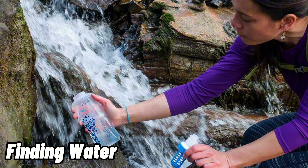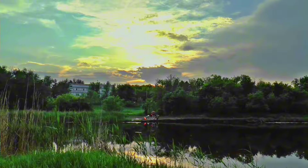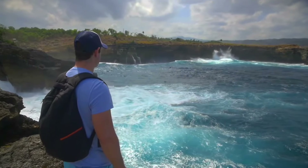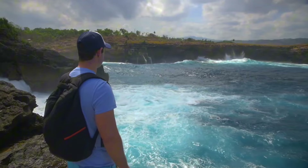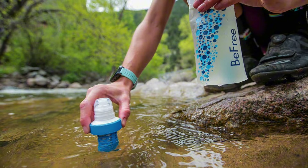Step 4 — Finding Water: locate a water source such as streams or rivers and purify the water through filtering, boiling, or chemical methods to ensure it's safe to drink.